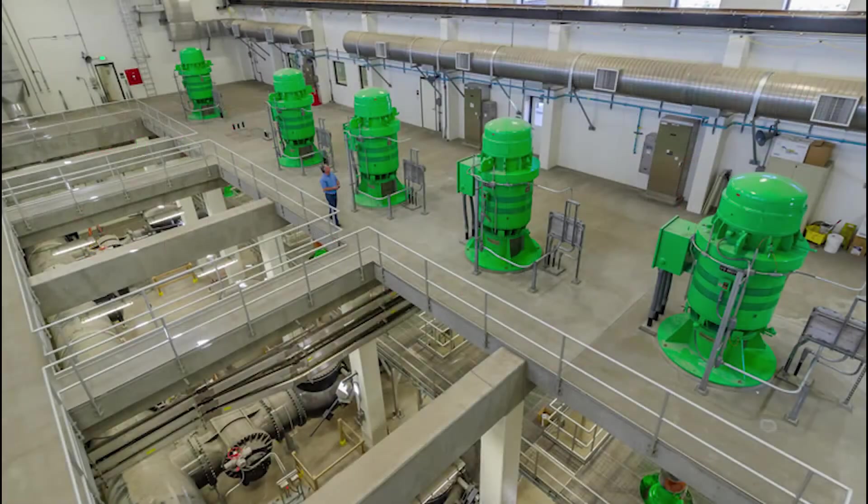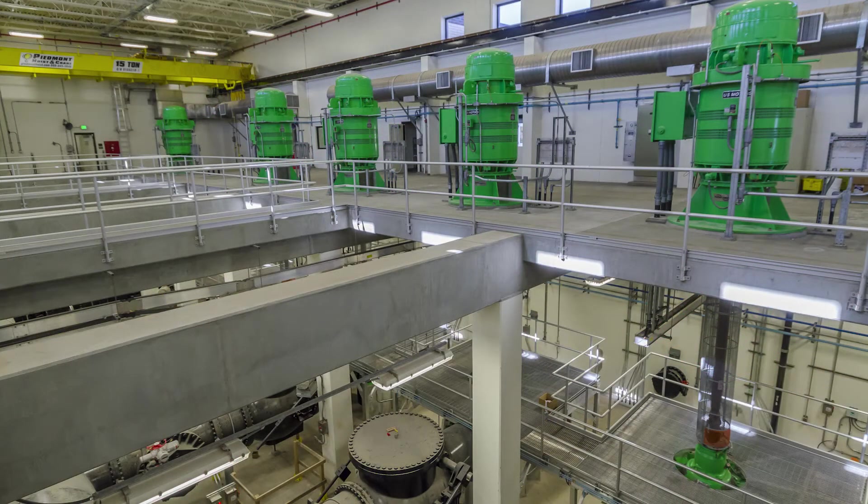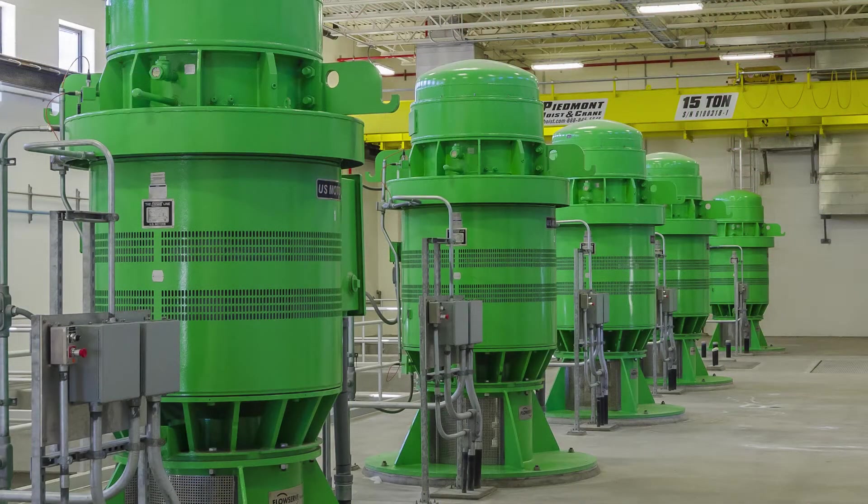The facility also includes a state-of-the-art 280 million gallon per day pump station that lifts primary effluent to the new aeration basins. Each of the five 56 million gallon per day pumps is powered by its own 450 horsepower motor.